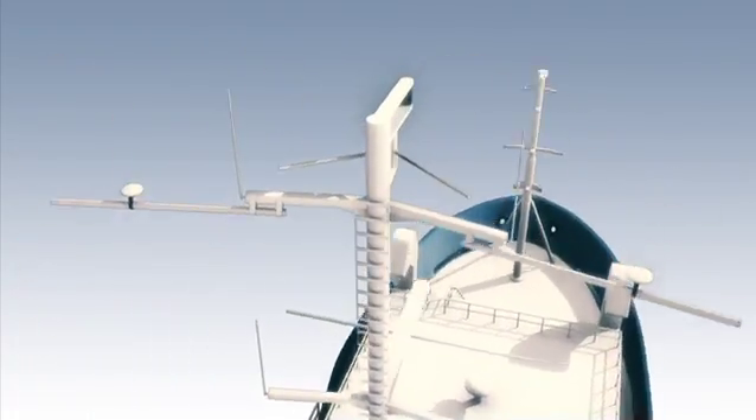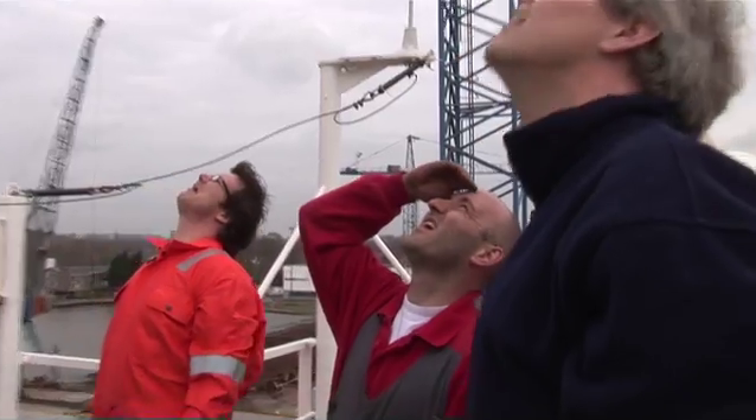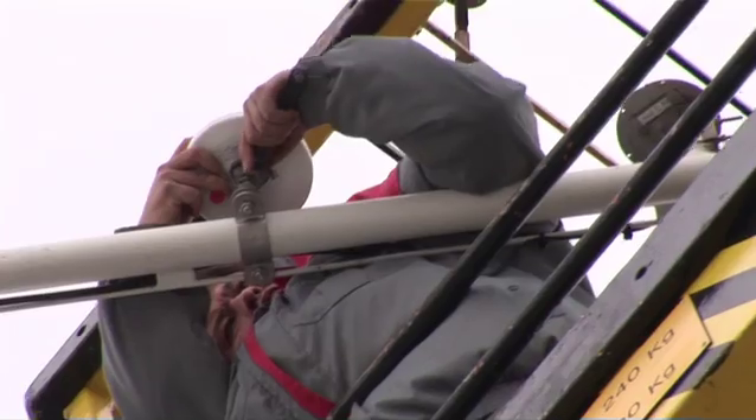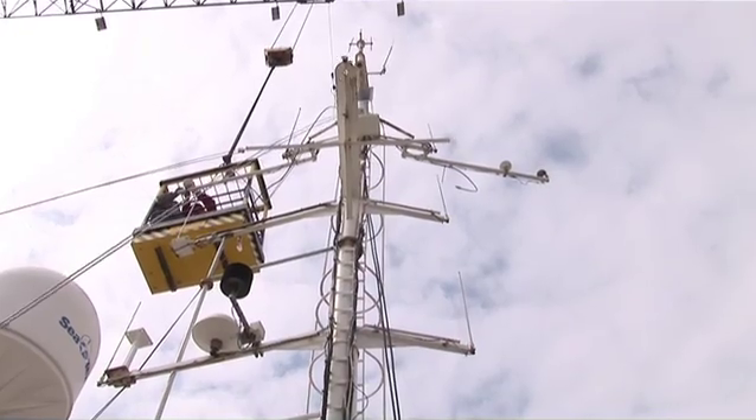The antennas should be mounted as high as possible on the mast with free view to the skyline. To obtain the highest accuracy, it is recommended that they be mounted four meters from each other.